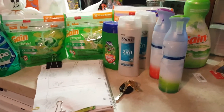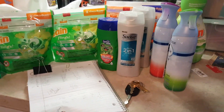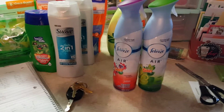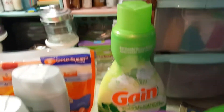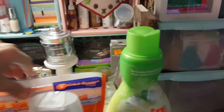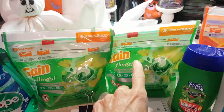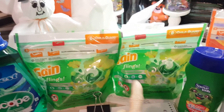Hey everybody, happy Saturday! I'm gonna do a quick video because I ran to Dollar General already this morning. I picked up two of the Febreze, which are three dollars each with a three dollar coupon. Gain is four dollars with a two dollar coupon. Tide is four ninety-five with a three dollar coupon. Flings are four dollars with a two dollar coupon.